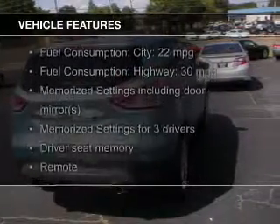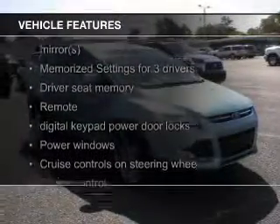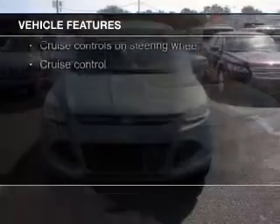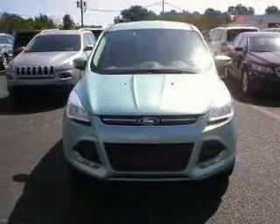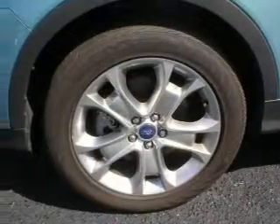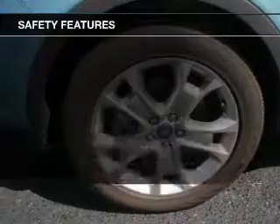The features include a turbocharger, leather seats, heated seats, Ford Sync voice activation, Sirius XM satellite radio, digital audio input, memory seats, alloy rims, auto dimming mirrors, and dual temperature control.